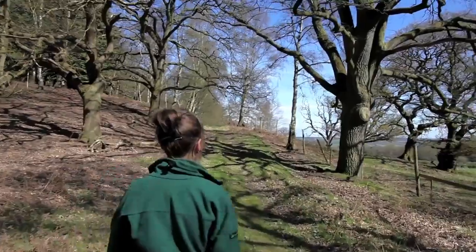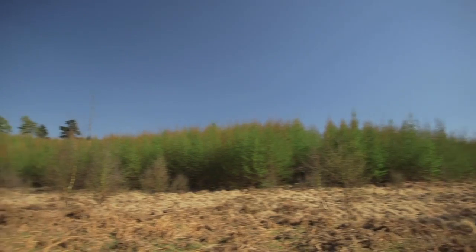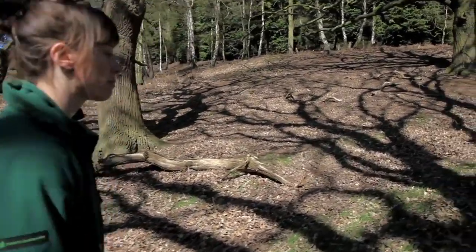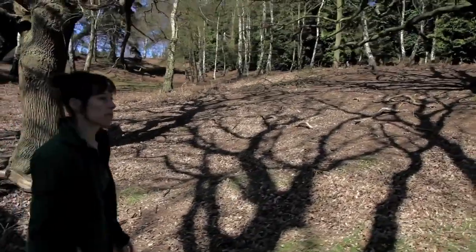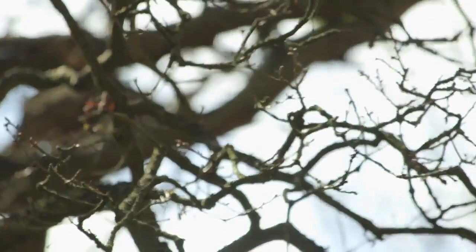Cleared areas through normal forestry operations aren't always a bad thing for wildlife — it can create a diversity in the habitat within that woodland. We're very rarely clearing huge areas, so a small clearance can actually create opportunities for wildlife such as nightjar and other ground-nesting birds.